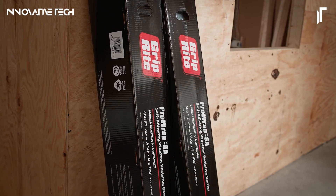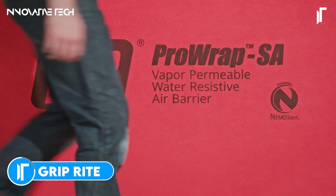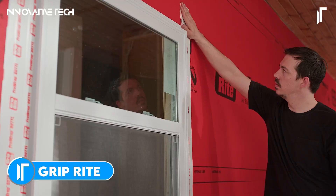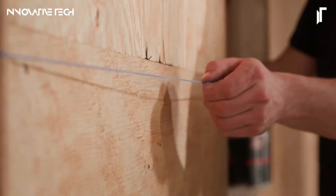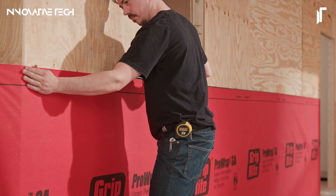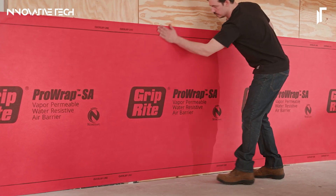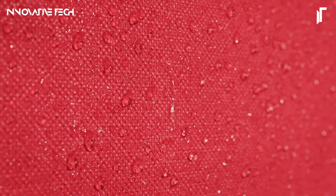The GRIP-RIGHT PRORAP weather-resistive barriers epitomize a quantum leap in building protection technology. Imagine a defense mechanism so advanced it transforms the very essence of construction into a bastion of resilience. These self-adhering, spun-bonded polypropylene marvels are not merely barriers — they are the unsung heroes of modern architecture, offering a triad of unmatched virtues: vapor permeability, moisture resistance, and air tightness.